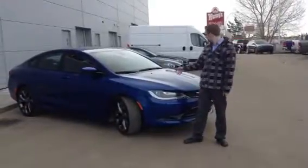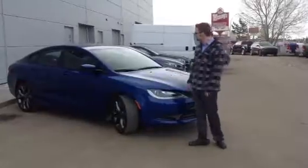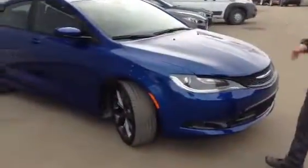Hey Gordon, it's Tristan at LA Mazda. Here it is, 2015 Chrysler 200 S Edition. As you can see, the vehicle looks amazing. I'm going to have my camera guy just kind of go over the vehicle, give you a quick idea of what it looks like.